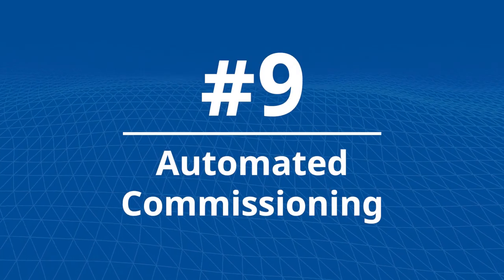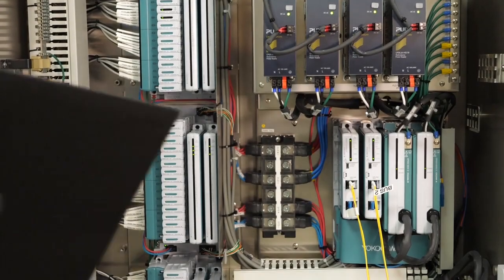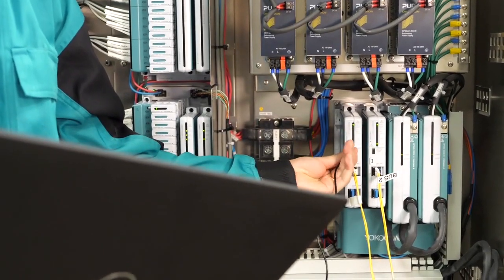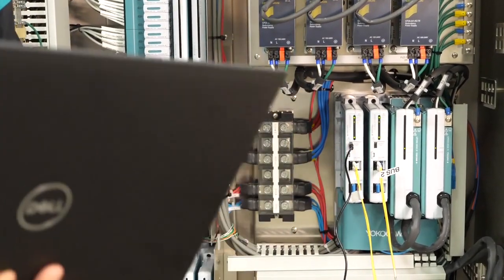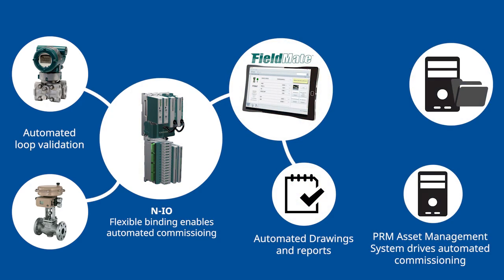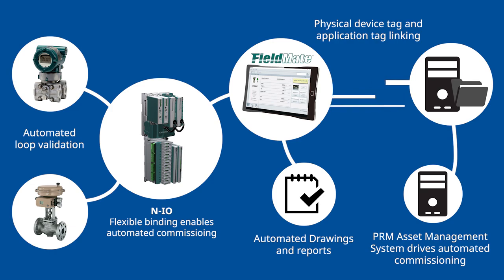Number 9: Automated Commissioning. The Centum DCS and project execution methodology come together to automate the manual processes of verification, binding, configuration, testing, and documentation for multiple field devices. Compared to traditional DCS engineering, project teams have successfully achieved major reductions in project hours.